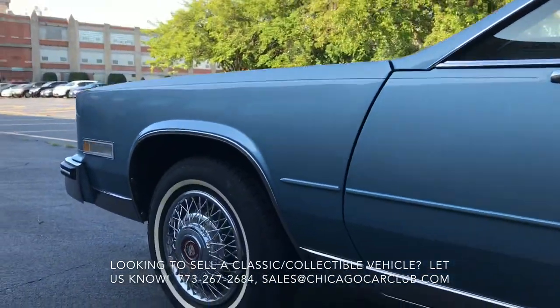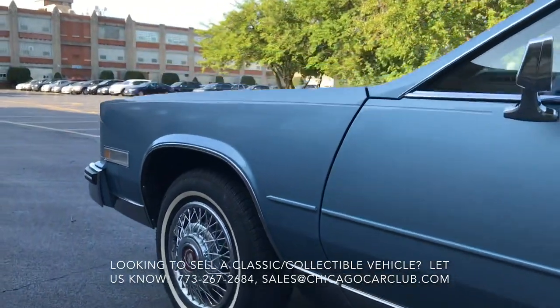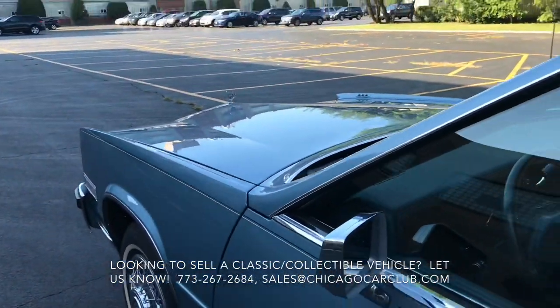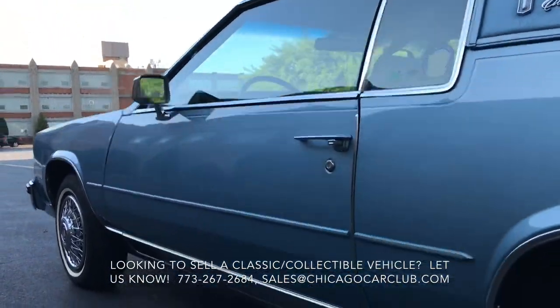We put a paint gauge on every panel — 2.2 to 2.9 — with the exception of the hood, which we know has been resprayed once, done correctly. The whole car has a nice glassy finish, mirror-like trim, and all the polished surfaces are excellent. Really, really impressive car.